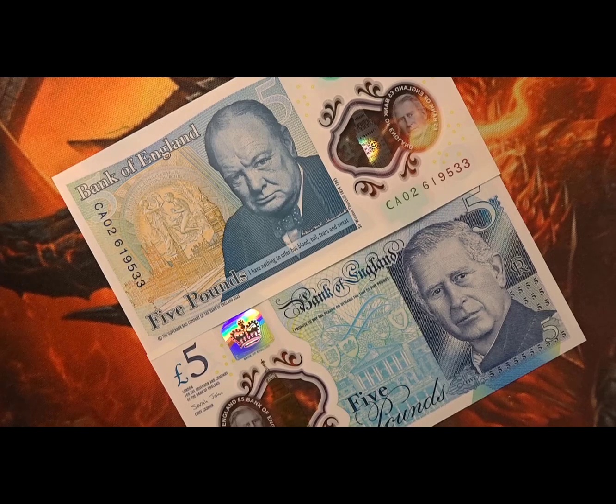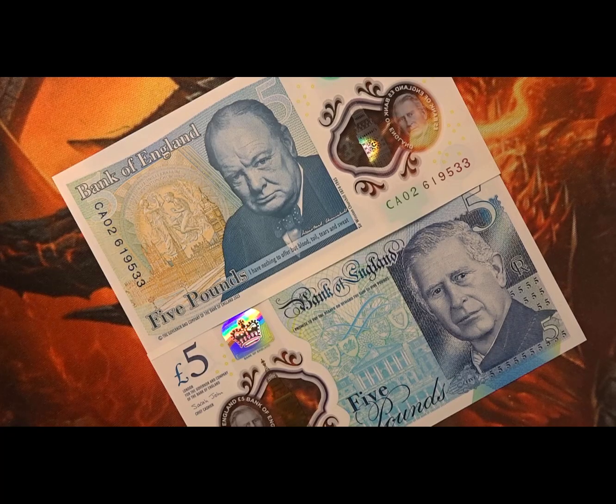The original note I had was a CA48 serial number note. I now have two notes that have sequential numbers, and they start CA02.